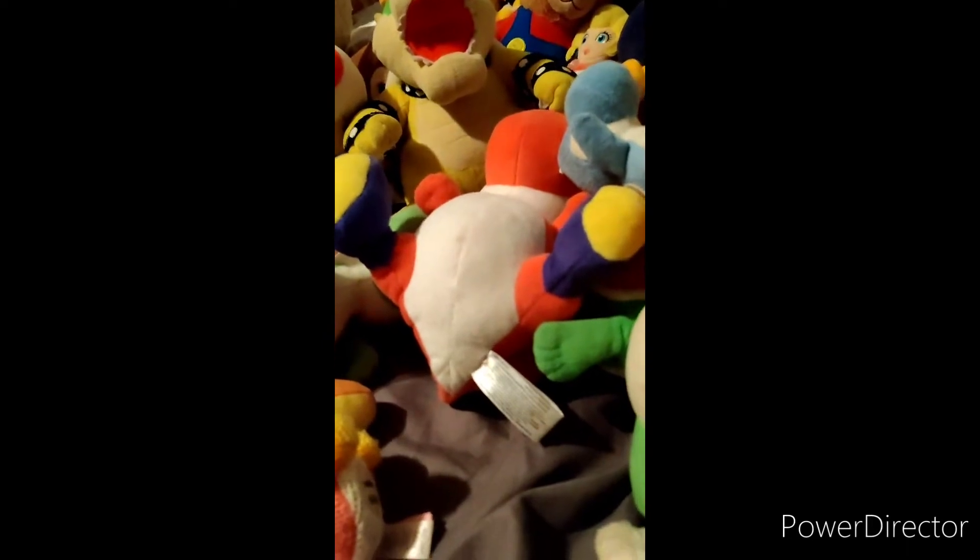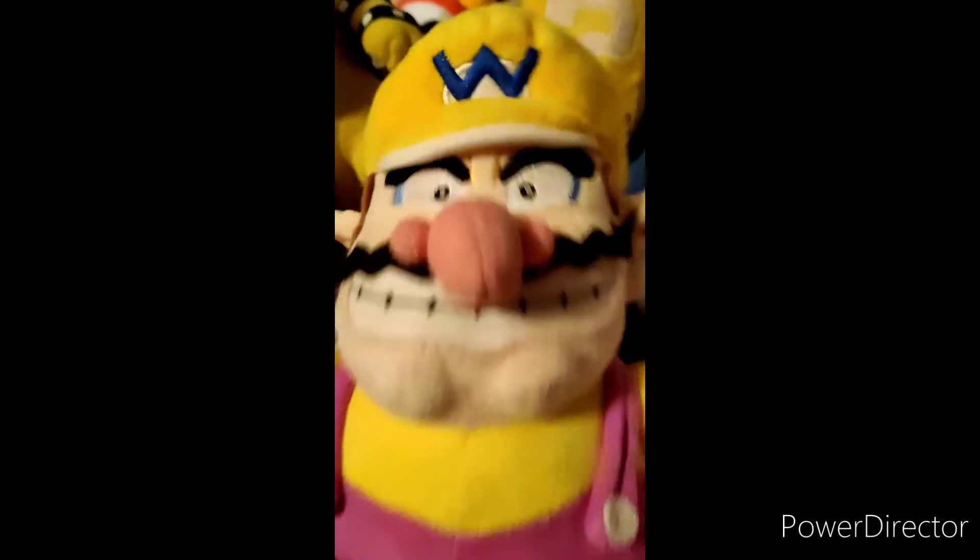And now it's Yoshi time! Green Yoshi, a second Green Yoshi, Orange Yoshi, Red Yoshi, this thing, this young Yoshi Amiibo yarn thing — so many Yoshis! Rat, you too.